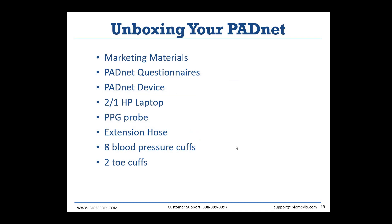Briefly looking at the materials in your PadNet box, you should see marketing materials about PAD, the PadNet questionnaires, the PadNet device and the HP 2-in-1 laptop, and the PPG probe used during the blood pressure segments. You'll also see a gray extension hose to connect the PadNet device to your blood pressure cuffs. There are eight blue blood pressure cuffs for the arms and calves — four labeled calf and arm, two labeled for above the knee, and two ankle cuffs, all interchangeable left and right. You'll also have two toe cuffs, which are the most unique: they have a clear hose instead of orange, clear bladders instead of blue, and are smaller to fit on the toes.